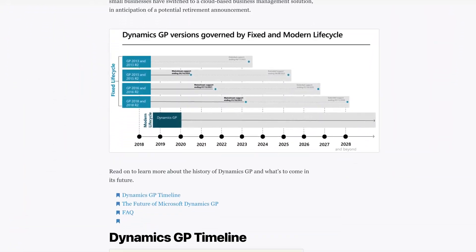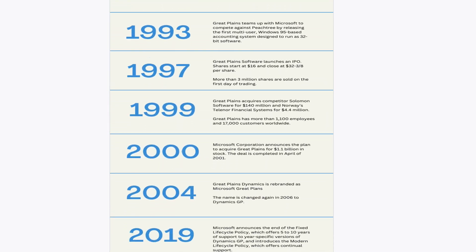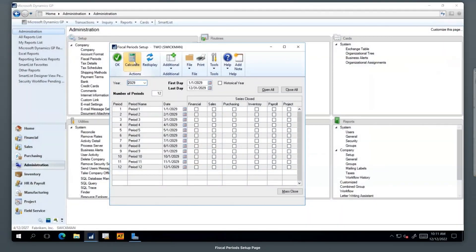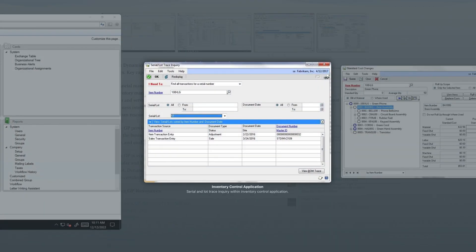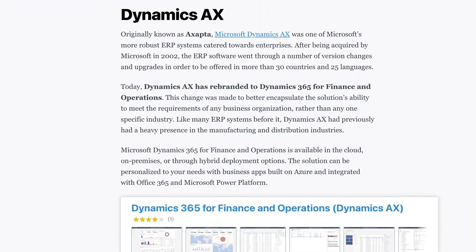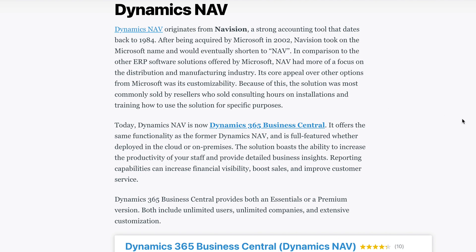Microsoft made a bunch of acquisitions to build their initial offerings. Some notable ones include Great Plains in 2001, now known as Dynamics GP, which remains a standalone ERP software for small to mid-sized businesses. Then there's Exapta in 2002, which has since evolved into Dynamics 365 Finance and Operations. Finally, Navision in 2002 paved the way for Dynamics 365 Business Central.